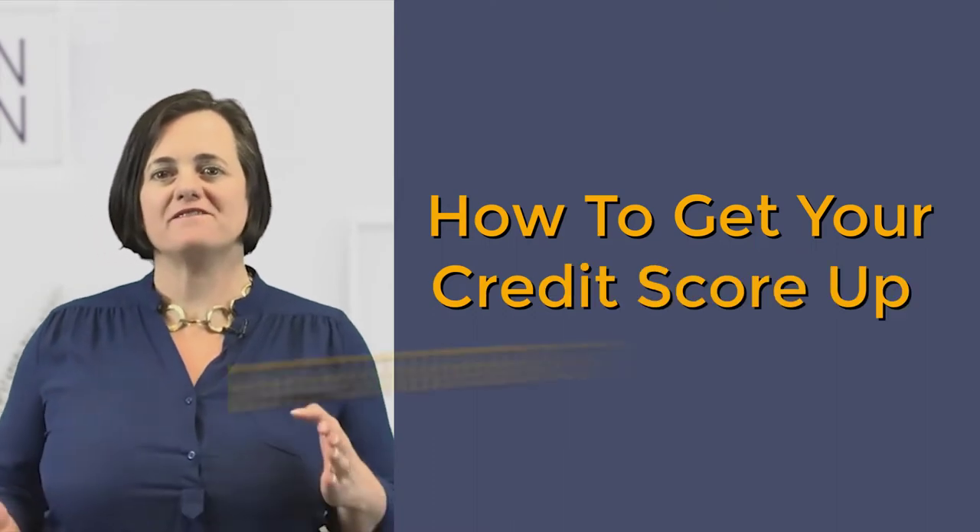Hey y'all, Jen Hernandez, Loan with Jen. Today we're talking about how to get your credit score up fast.